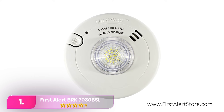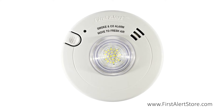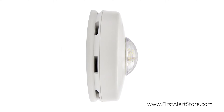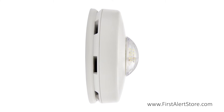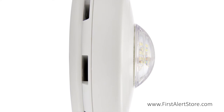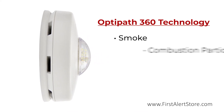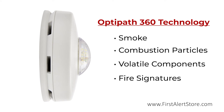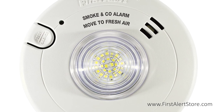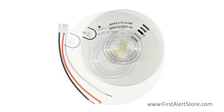Number one: the First Alert BRK 7030BSL. It features a powerful 177-cd LED strobe capable of waking 90% of sleepers, paired with an 85-decibel alarm to ensure alertness even in heavy sleepers. The combo detector includes a photoelectric sensor for smoke and an electrochemical sensor for carbon monoxide, allowing connectivity with up to 18 units for synchronized blinking. Its hassle-free hardwired installation on an existing mount, sealed 10-year backup battery, and compliance with UL 1971 standards and ADA requirements make it a valuable investment, especially for those with hearing loss.